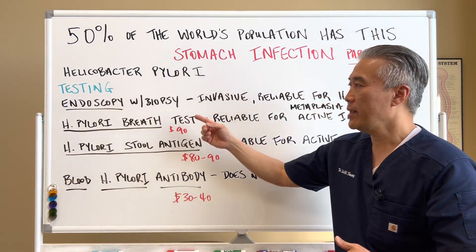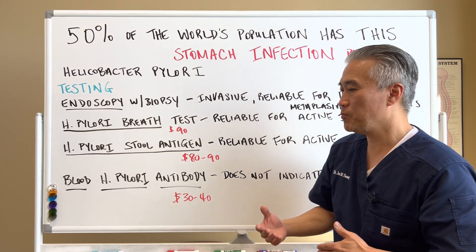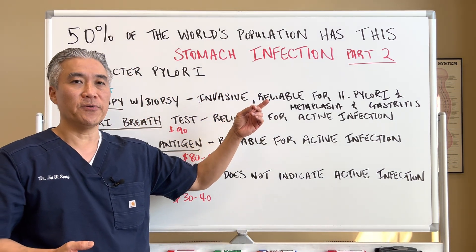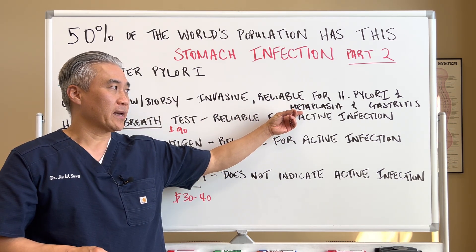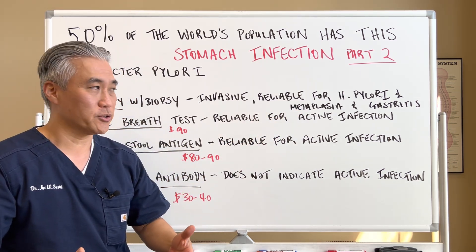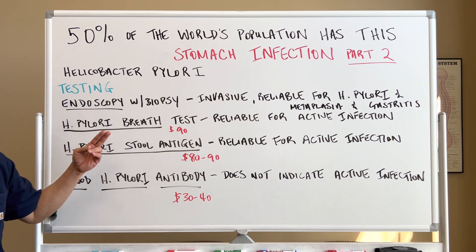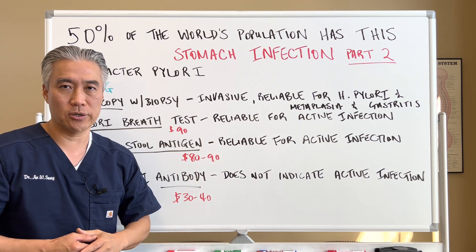Testing method: endoscopy with biopsy. It's invasive — you need anesthesia, you need a referral, you need to get into a GI specialist to do this. It's reliable for testing for H. pylori infection and it's important when you look at metaplasia, or change in the gut lining, or ulcers and gastritis. So it's a great test to figure out if you have H. pylori, but it is invasive, it's more expensive, and you have to go through your primary care physician as well as your specialist.